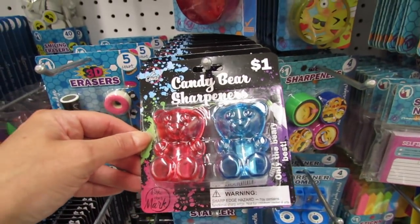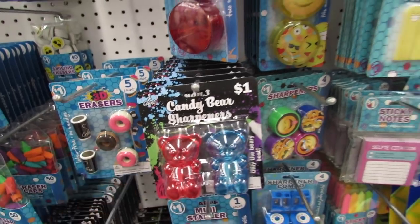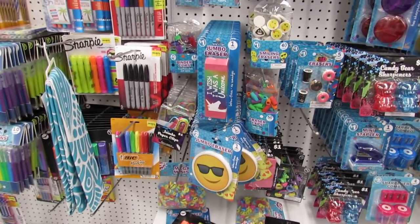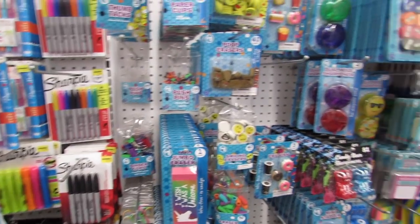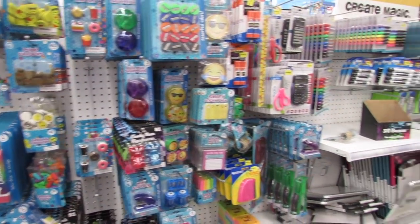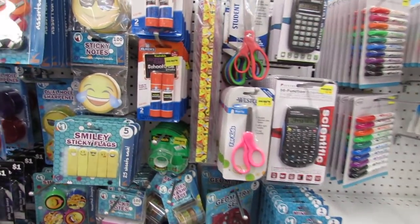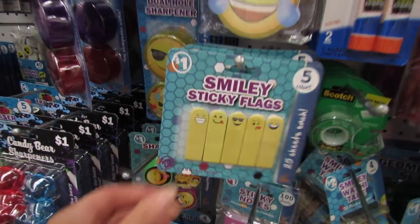There are one dollar candy bear pencil sharpeners — those are super cute. I cannot wait to see the new back to school supplies. I know I've been saying it, but I'm really excited to see what they have. They always have this aisle but I know they're going to have so much more here pretty soon.